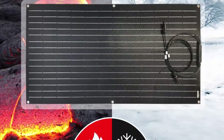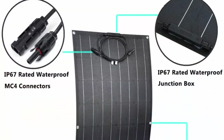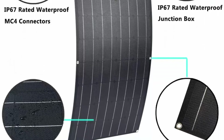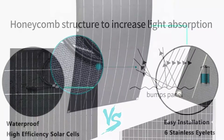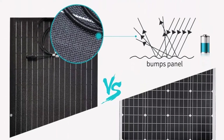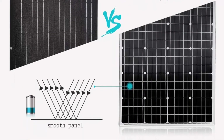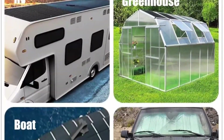Suitable for boat, sailboat, yacht, truck, car, coach, cabin, camper, tent, trailer, golf cart, or any other irregular surface. The junction box is sealed and waterproof. The panel is highly stain resistant and easily cleaned by rain. Highly resistant to the harsh operating conditions of a marine environment.